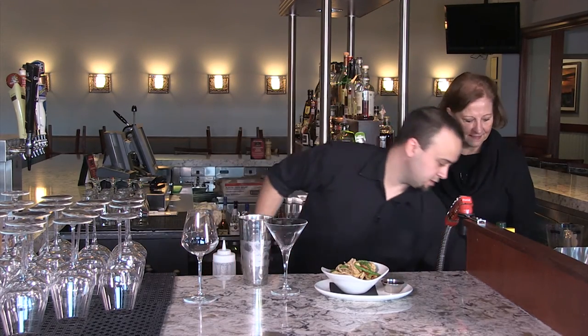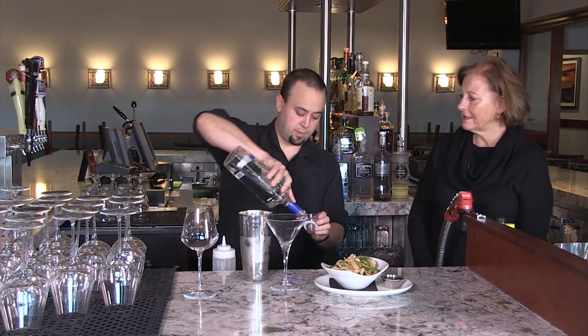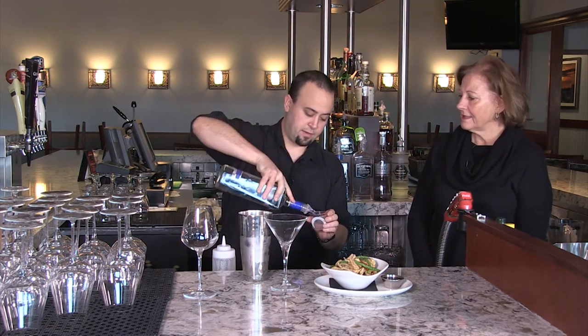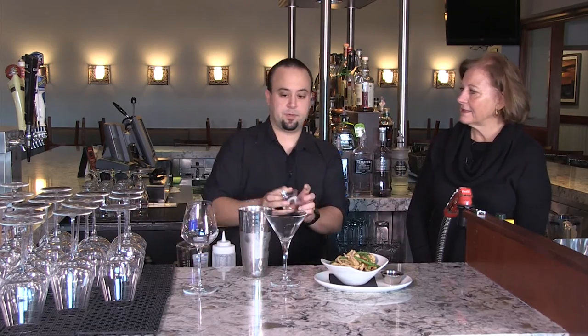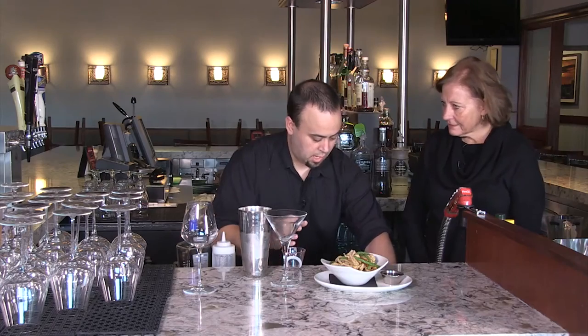We've got some ice in the shaker. First thing we're going to add is our New Amsterdam Vodka — it's a very premium vodka. New Amsterdam is becoming a whole lot more popular. For a call vodka, it's got a really good taste. A call vodka is just a little bit of a step up from well vodka.